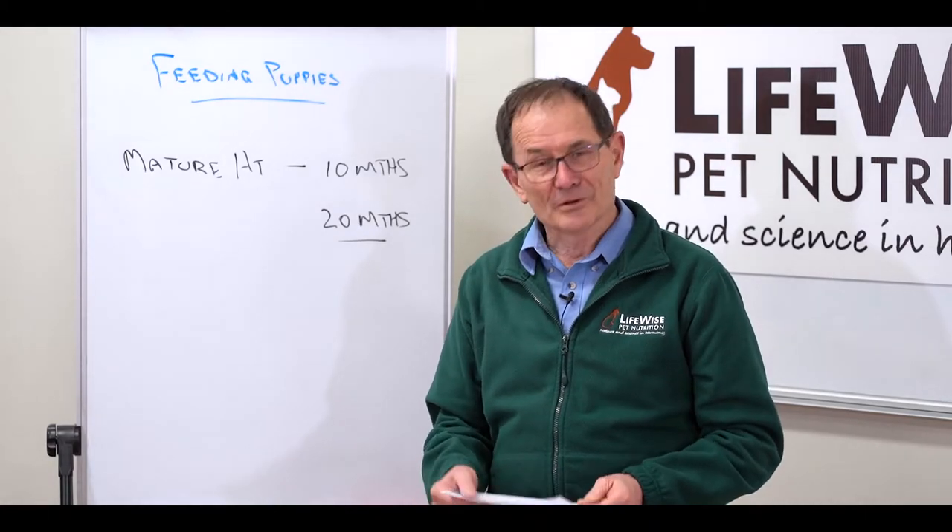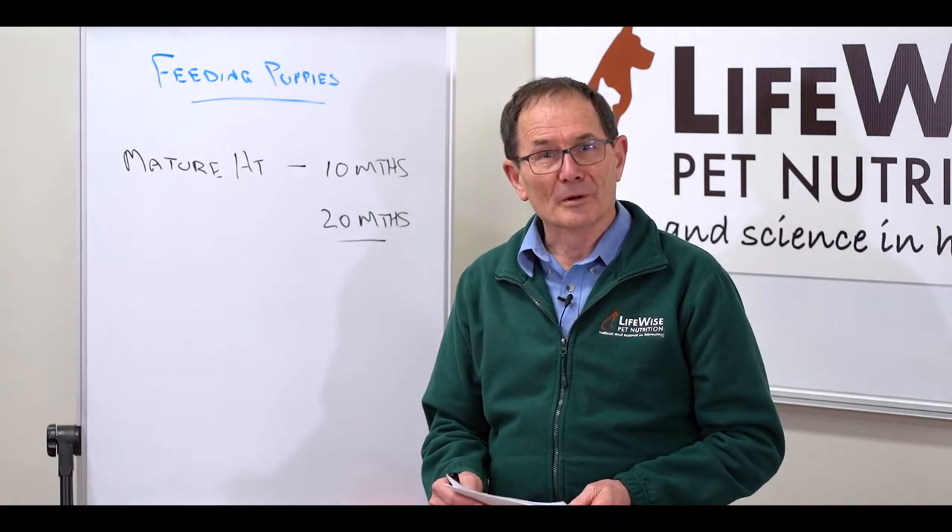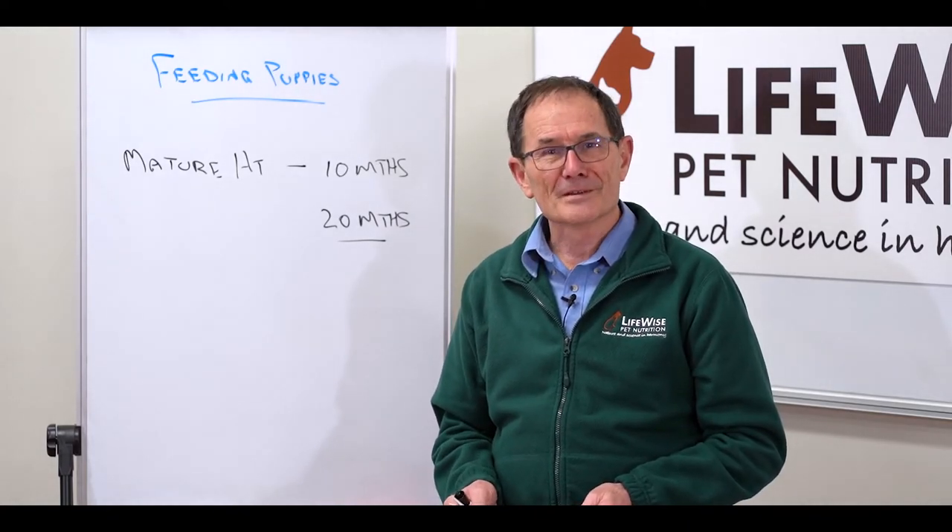So there you go, Yvette — that's how you do it, that's how you feed the pups. Any more questions, please send them in and we'd love to answer them as well. See you next time.